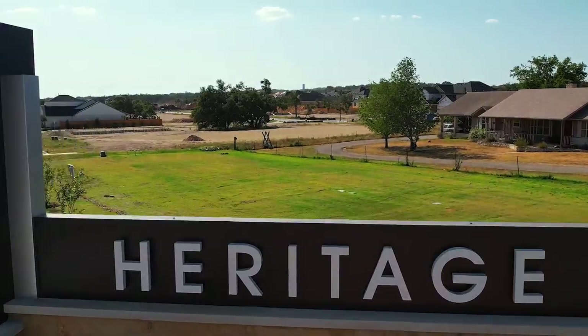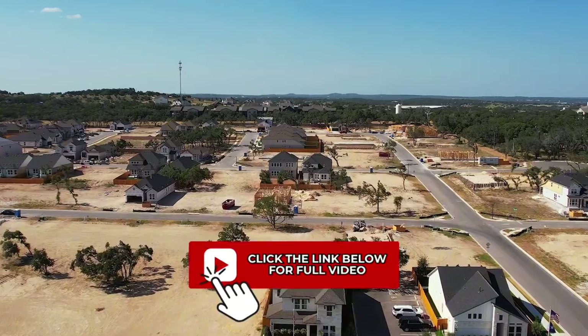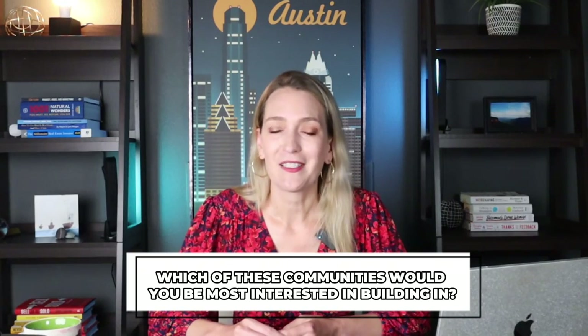If you want to see more of Heritage, I've actually shot an entire video just about that neighborhood and the opportunities in there, so definitely go check that out for more information. I'd love to know what you think — the prices, the location, which of these communities would you be most interested in building in? Let me know in the comments below.